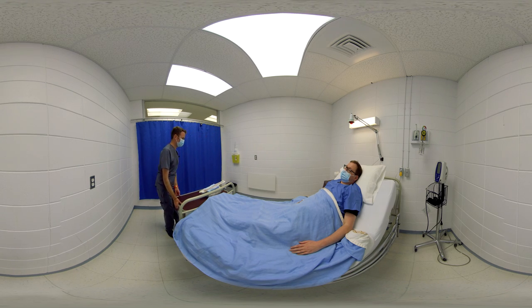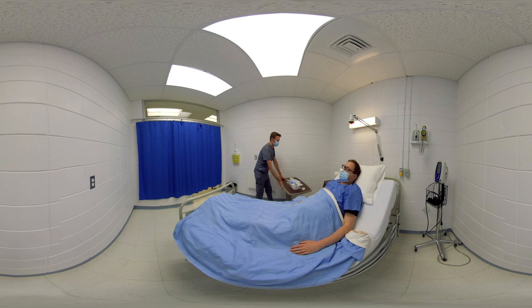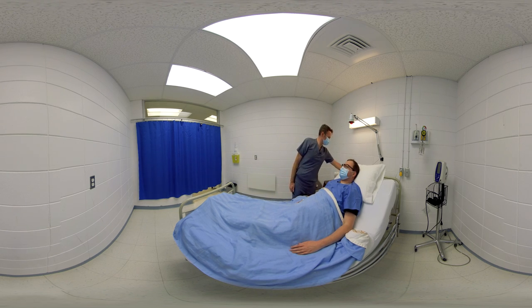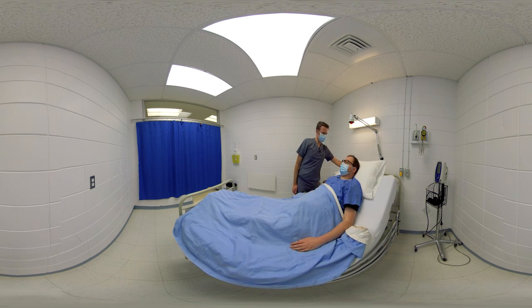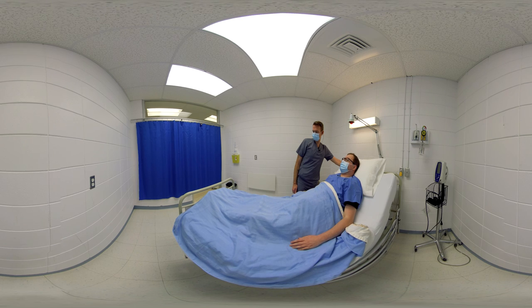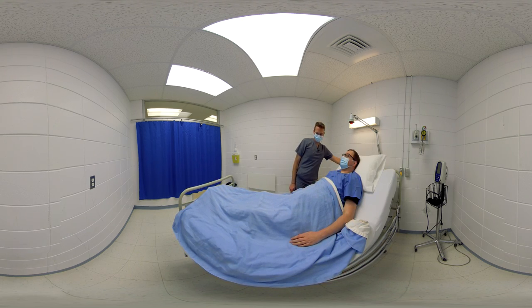When inserting an indwelling urinary catheter, the nurse must first determine the size of catheter to use according to the user's age and gender, or as medically prescribed. For Mr. Pépin, a 14 to 18 FR catheter is required. Given that fitting a urinary catheter requires access to the user's genitals, the nurse must ensure privacy during the procedure by closing the curtain or the door.